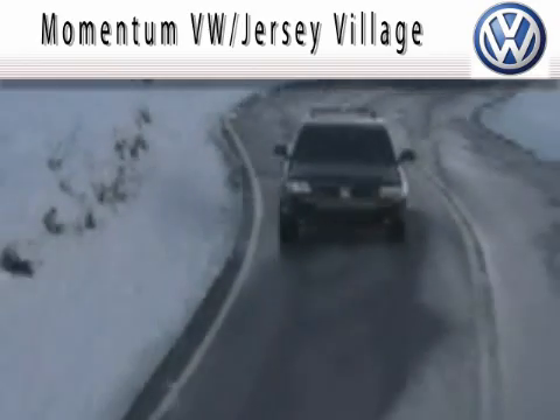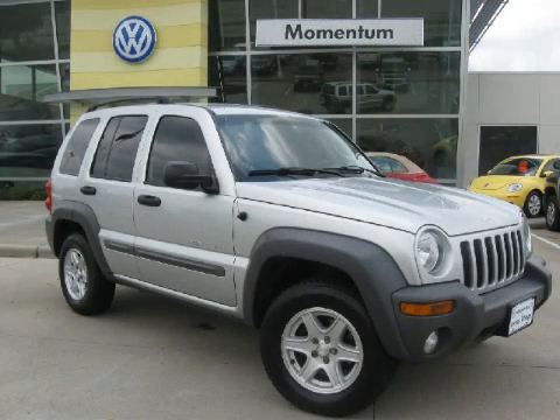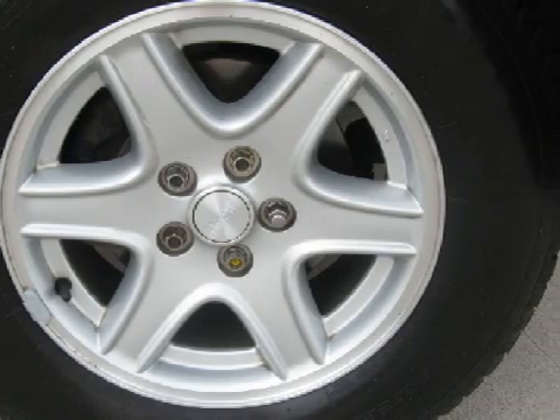Here's the vehicle for you. This spacious 2003 Jeep Liberty is equipped with a responsive 3.7-liter V6 engine, an effortless transmission, and the power of rear-wheel drive.